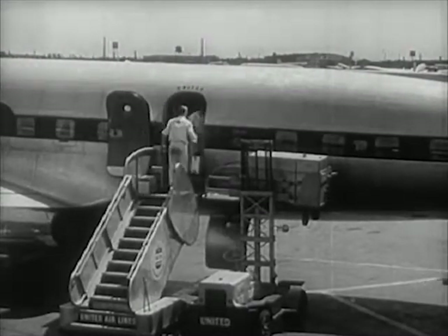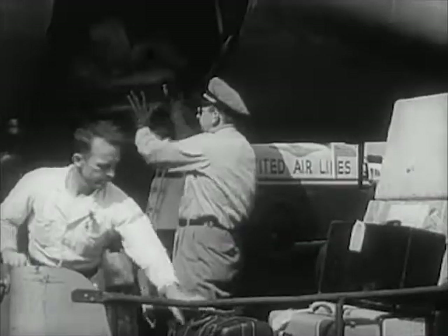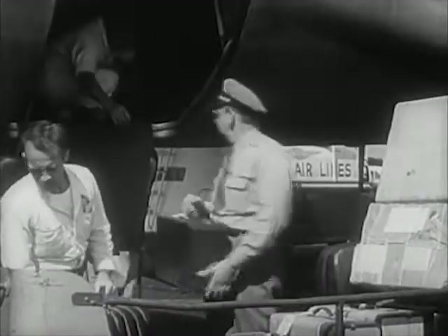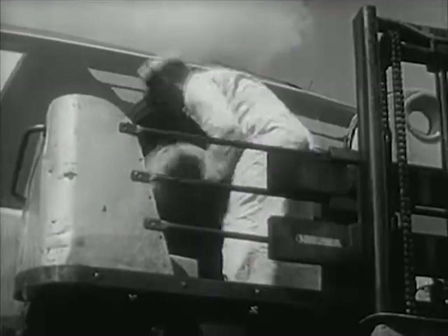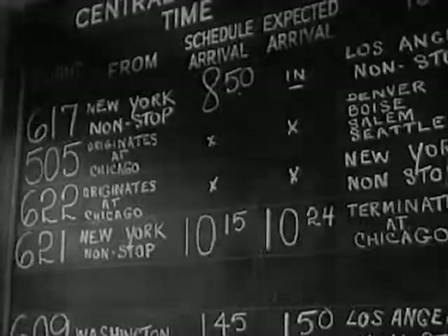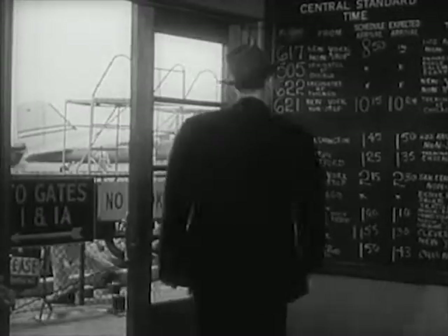Now let's watch the loading. Here are the big containers filled with food trays. The baggage goes into another part of the plane, and here are the mail bags — bags of airmail. An announcement is made: 'Now loading at gate one, Flight 609. Now loading at gate one — have your tickets ready, please.'